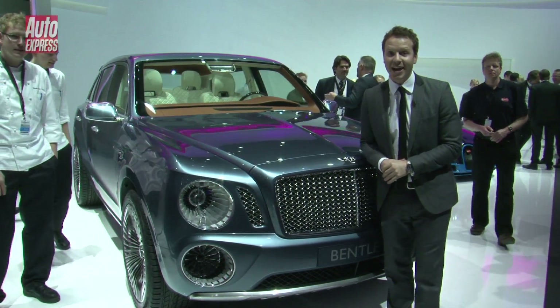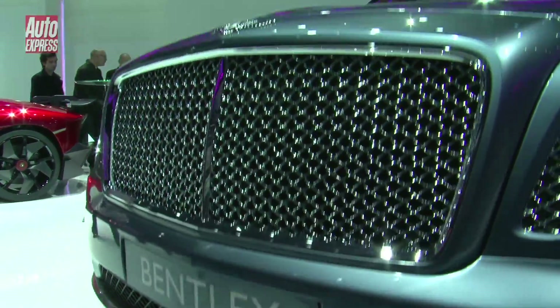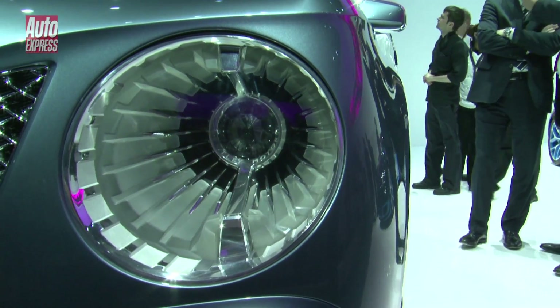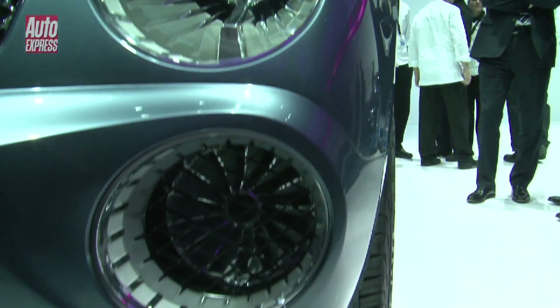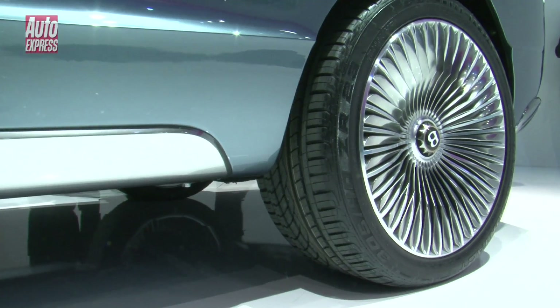There's definitely no missing this massive Mulsanne-inspired grille. There are also Mulsanne headlights, these amazing turbine-like air vents, and if we move along the side of the car, we've got 23-inch alloys.